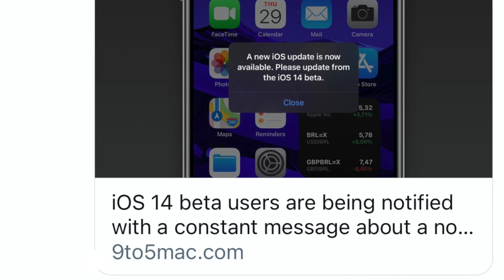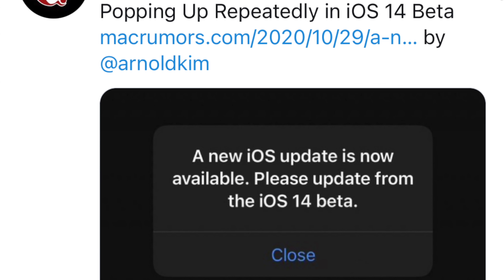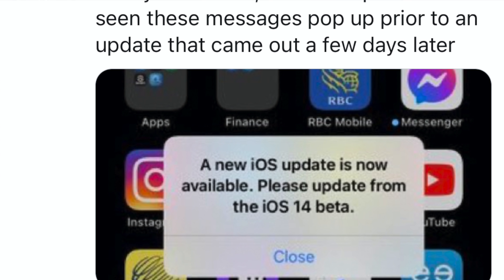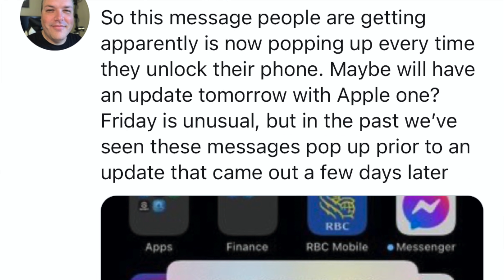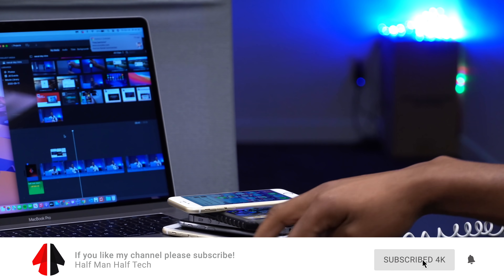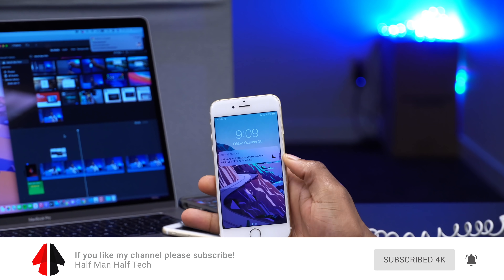Welcome back. If you're on iOS 14 beta — be it 14.2 beta 4 or any version of iOS 14 — and you're using a supported device, from the first generation SE or iPhone 6s all the way to the iPhone 12, and you have iOS 14.2 beta 4, there's something we have in common.